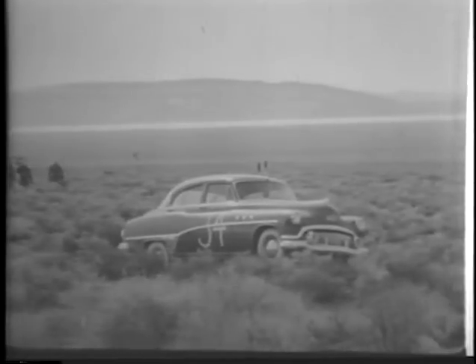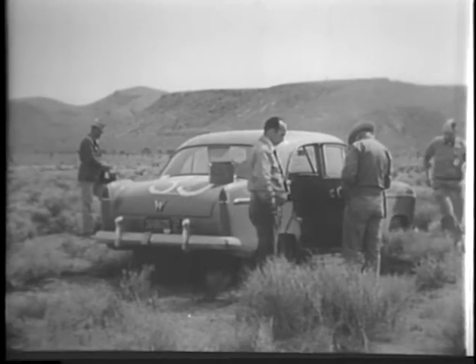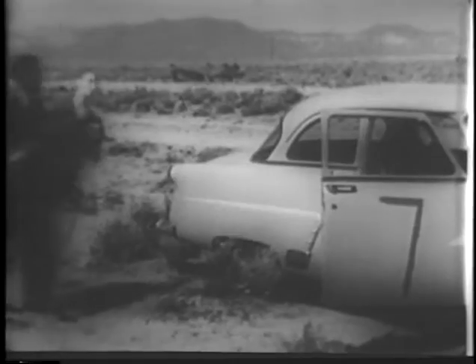Yucca Flat — a barren area of desert sagebrush and Joshua trees — now suddenly comes alive with activity. On each car, instruments to measure excessive temperature increases, and a film badge for detection of gamma radiation. The vehicles, identified by number, are stationed at various ranges from ground zero.